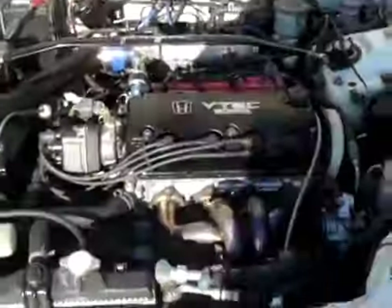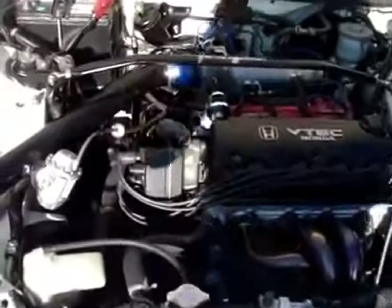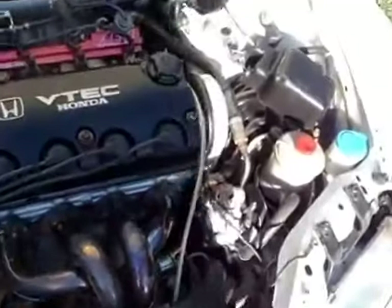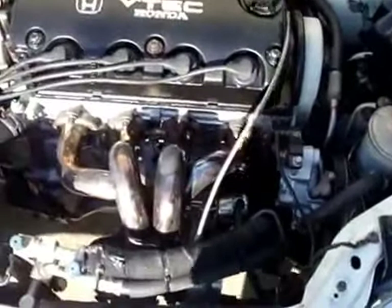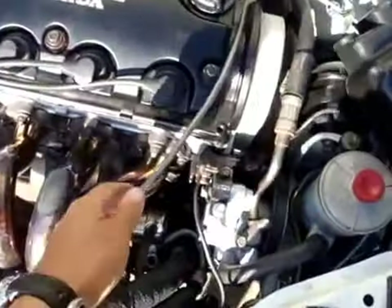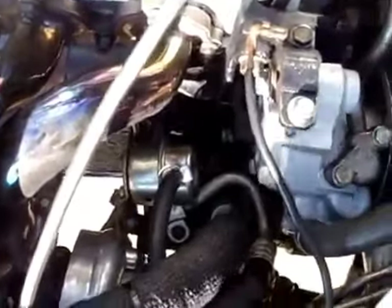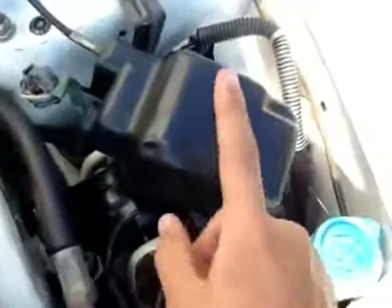Here we have it — it's a D16 Z6 with a GT28 turbo. It is water and oil cooled; I just have the oil lines right now and I have the water kit coming in. This car does have power steering and AC, which is very rare — even NA Civics never have that. But it is my daily driver and I want those conveniences. It also has cruise control.